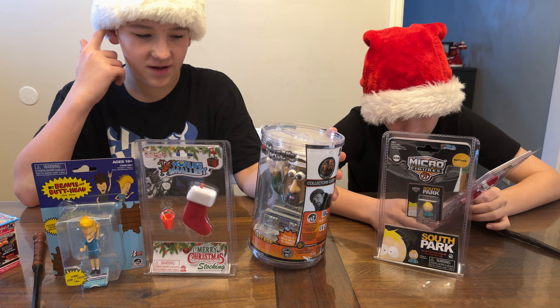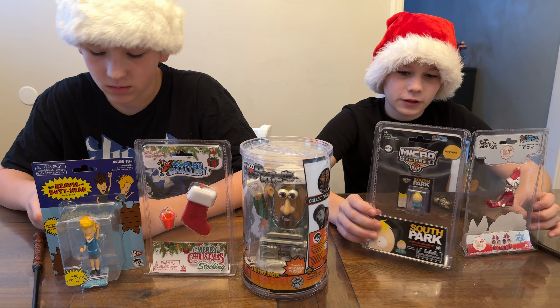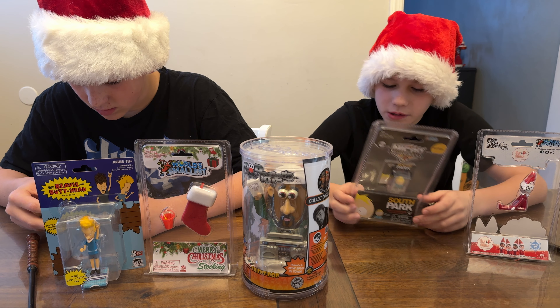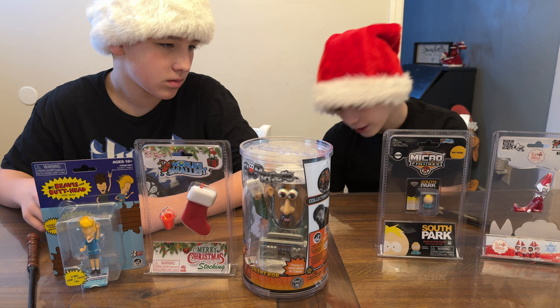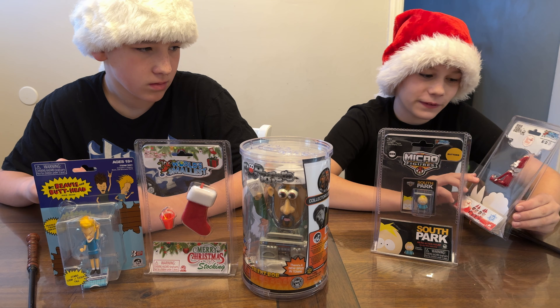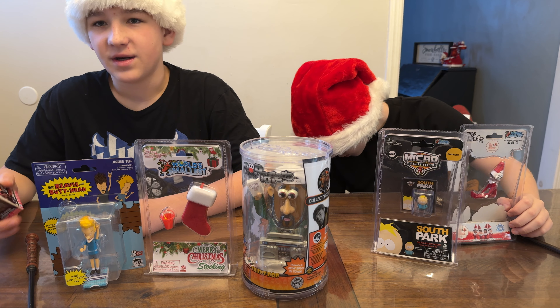There's the Pop Tater Silent Bob from Jay and Silent Bob. You can get him for about $17.99 on Amazon. There's a micro figure of Butters. You can get him on Amazon and you can also get Cartman and Randy. These are about $8.99 each for ages 18 and up. And of course we have the Elf on the Shelf, except a very tiny, world's smallest version. $9.99 on Amazon.